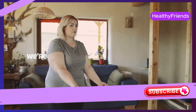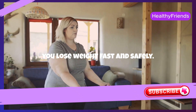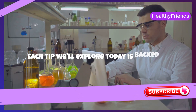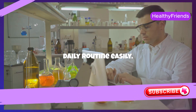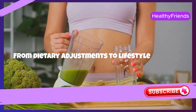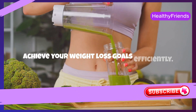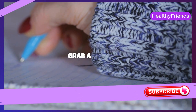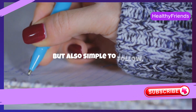Welcome to our channel. Today we're diving into 10 proven tips to help you lose weight fast and safely. Each tip we'll explore today is backed by science and can be incorporated into your daily routine easily. From dietary adjustments to lifestyle changes, we'll cover all the bases to help you achieve your weight loss goals efficiently. So grab a notebook, because these tips are not only effective, but also simple to follow.